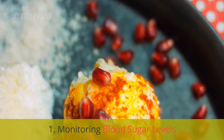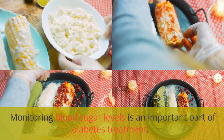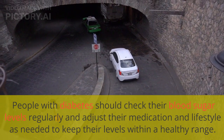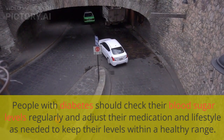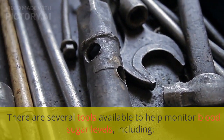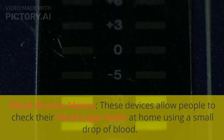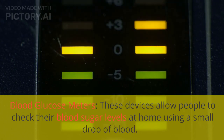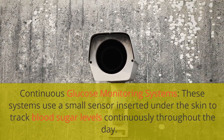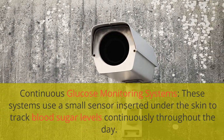Monitoring blood sugar levels is an important part of diabetes treatment. People with diabetes should check their blood sugar levels regularly and adjust their medication and lifestyle as needed to keep their levels within a healthy range. Tools available include blood glucose meters, which allow people to check their blood sugar at home using a small drop of blood, and continuous glucose monitoring systems, which use a small sensor inserted under the skin to track blood sugar levels continuously throughout the day.